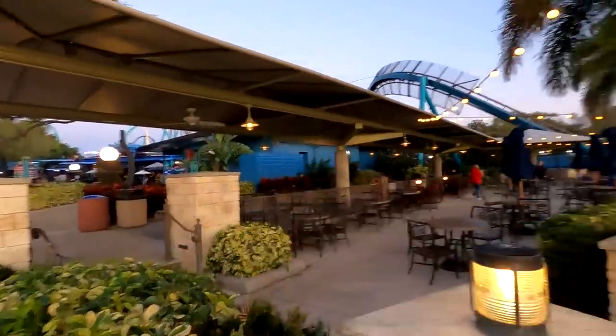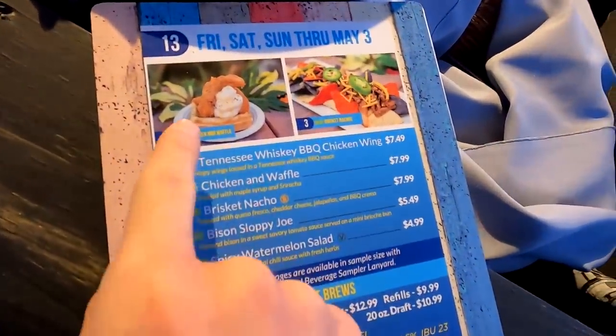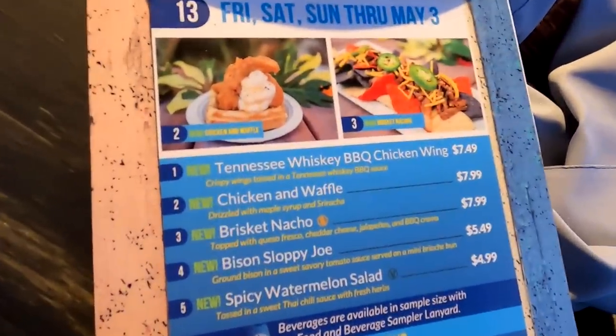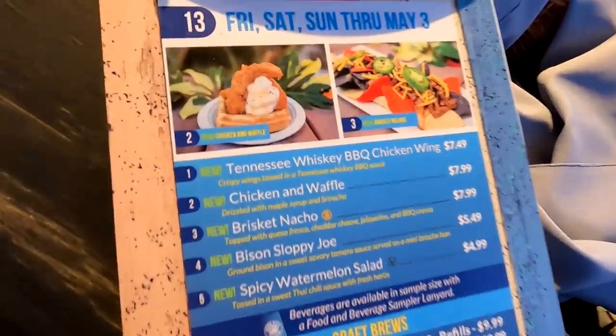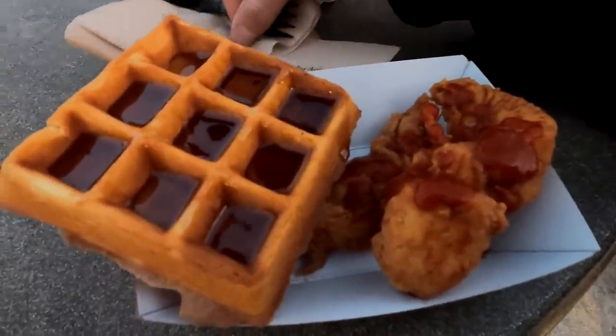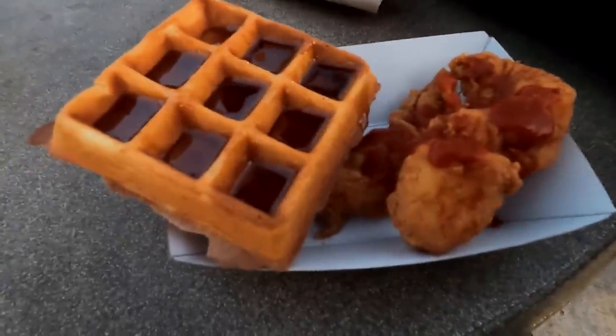I found it surprisingly difficult to find the American market here. I'm here on the waterfront side now — there's a couple down this way including the American market right over here. I want to take a look at what they've got in terms of those options. And here's a look at that American menu — chicken and waffle and the brisket nachos. They're both $8. I decided I'm going to try the chicken and waffle — a little sampler of it. I've got the chicken and waffles here, and as you might expect, it's chicken and it's waffles. You've got maple syrup on that waffle and sriracha sauce on the chicken. Interesting combo — I'm excited to dig in.